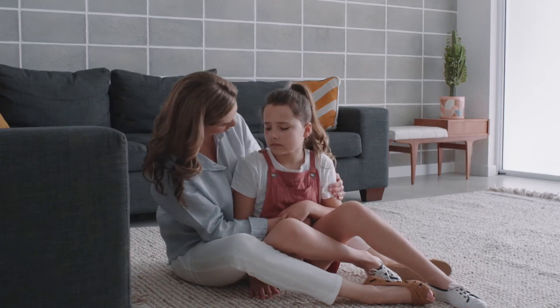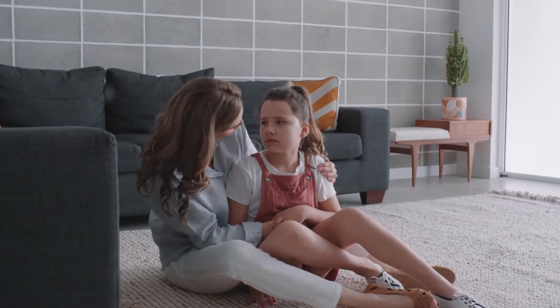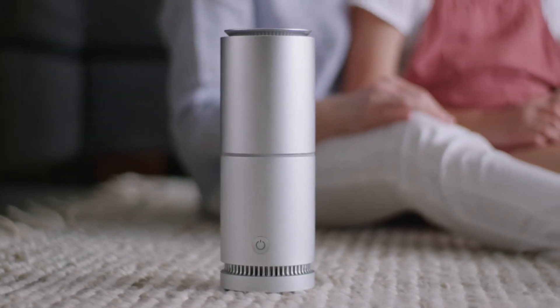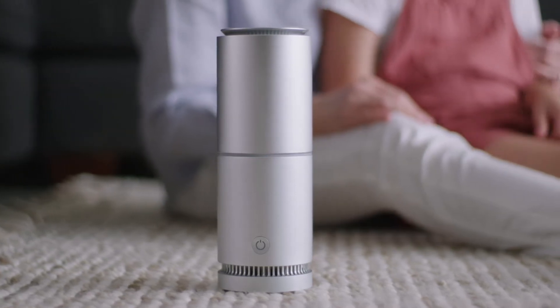The air we breathe is full of unseen airborne health risks, and traditional air purifiers just don't cut it. Introducing the patented V-Breathe Tasman — the world's first intelligent and portable indoor air detoxifier.